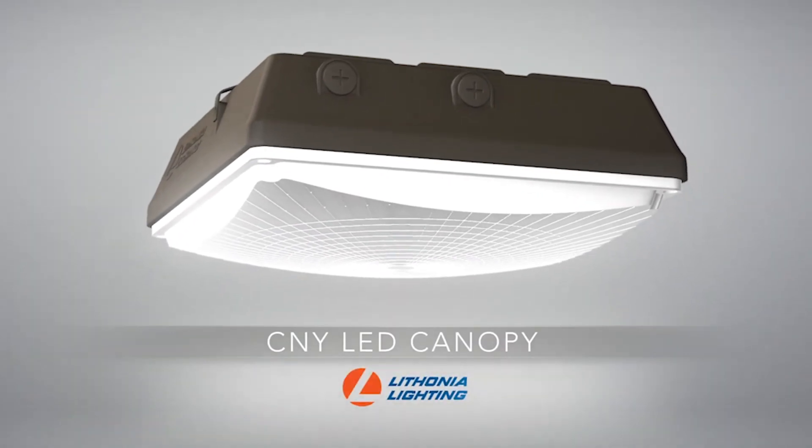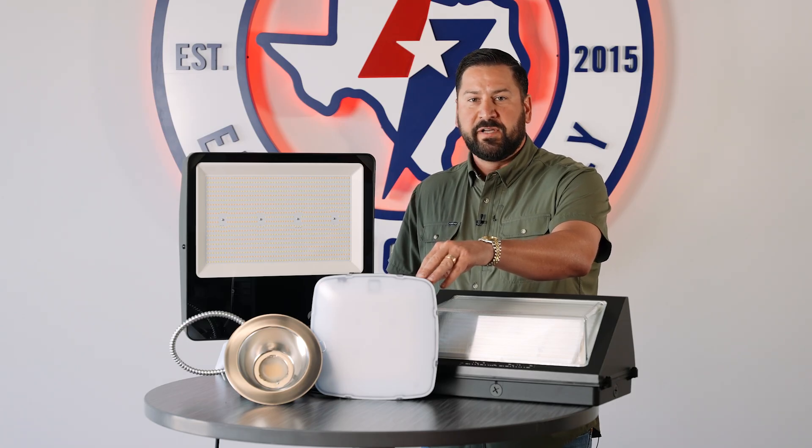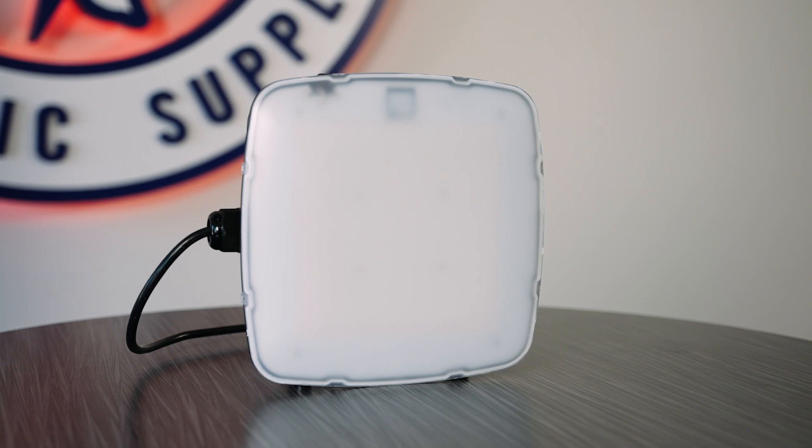The next new fixture is the CNY outdoor canopy. This is ideal for walkways, covered parking, and building entrances. This fixture also comes with a selectable photo cell, in addition to an occupancy sensor that you can turn on or off. It comes standard with 0 to 10 volt dimming and is available in dark bronze or white finish.